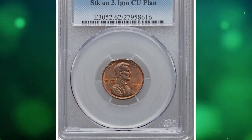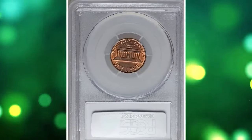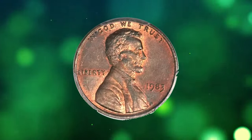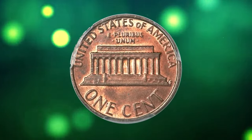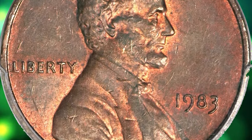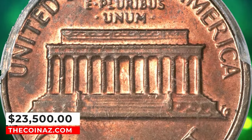1983 Lincoln cent struck on a copper planchet — rare transitional error penny, reminiscent of the famous 1943 copper cent. Though the zinc-plated steel cent was introduced in 1982, a small number of copper cent planchets found their way between 1983 dies. Perhaps the planchet lodged in a crevice of a mint bin and was freed some time later. An orange-red and apple-green example with a good strike and minor obverse abrasions. It ended up selling for $23,500.